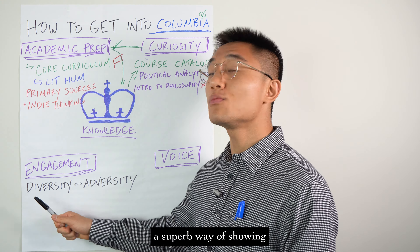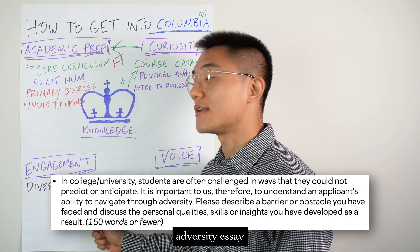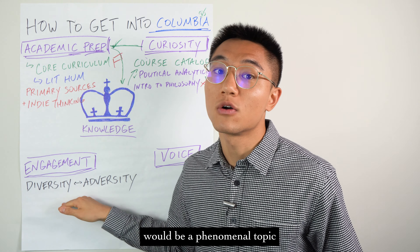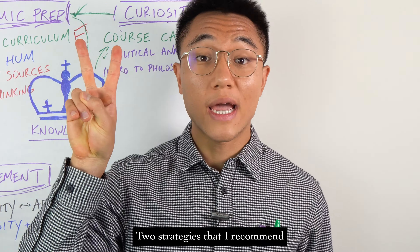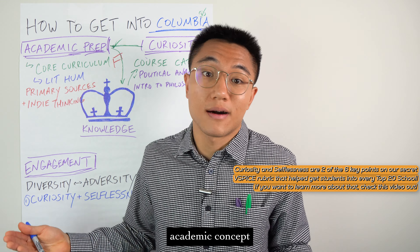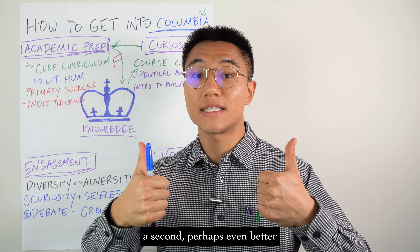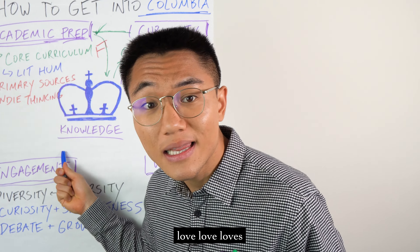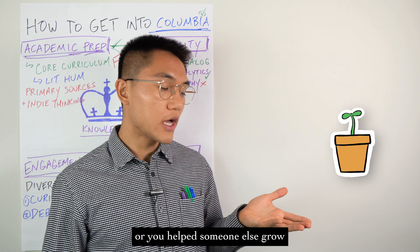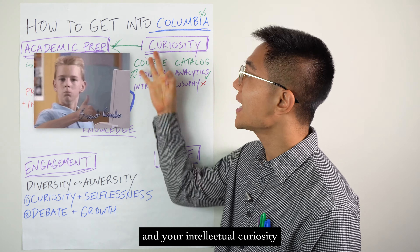Back to Columbia. Engagement with others. A superb way of showing how you can engage with others is through Columbia's diversity essay and their unexpected challenge or adversity essay. Columbia loves thinkers, so showing your intellectual engagement with others would be a phenomenal topic. One strategy is to write about a time where you combined curiosity with selflessness — like teaching a difficult concept such as anthropomorphism or nuclear fusion to your younger cousin or a group of elementary students. An even better strategy is to write about a debate, since Columbia loves intellectual discussions. Talking about a controversial issue where, thanks to that discussion, you grew or helped someone else grow, would be a sensational response — a triple whammy showing engagement with others, personal growth, and intellectual curiosity.